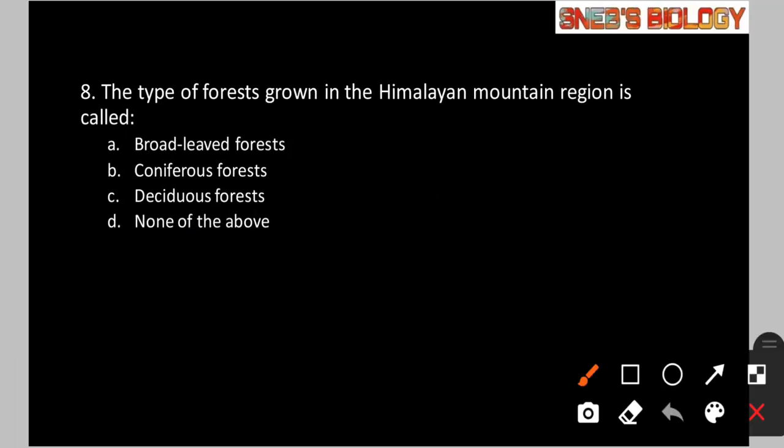Question number 8: The type of forest grown in the Himalayan mountain region is called? Option A: Broad-leaved forest. Option B: Coniferous forest. Option C: Deciduous forest. Option D: None of the above. Coniferous forests grow in regions where temperature is very low. Their leaves are needle-like with downward sloping branches, which makes snow easily slip off. In the Himalayan mountain region, temperature is low and trees are needle-like — so the answer is option B, coniferous forest.